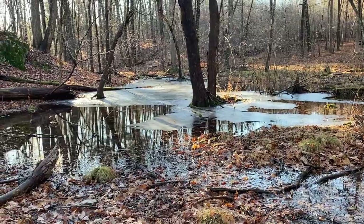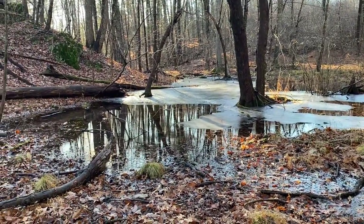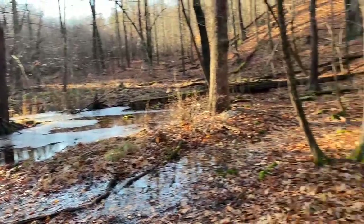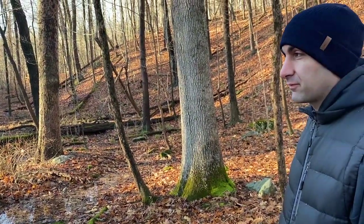You can see it's starting to freeze. You call this what, a vernal pool? Yes. We learned that on one of our many hikes, right?